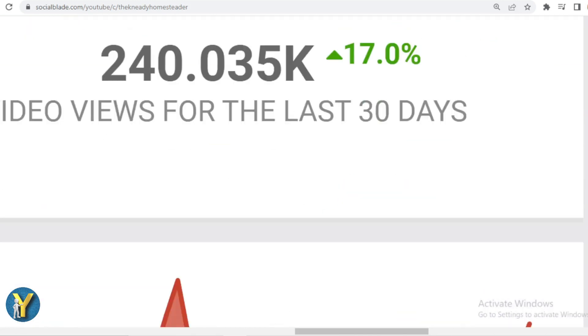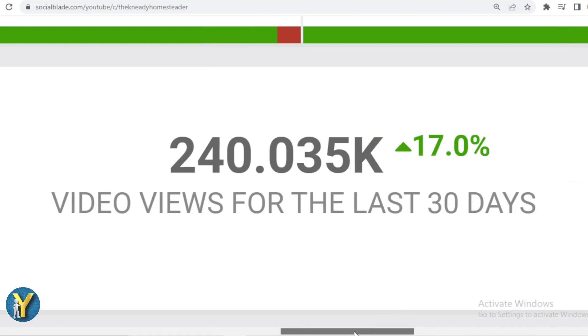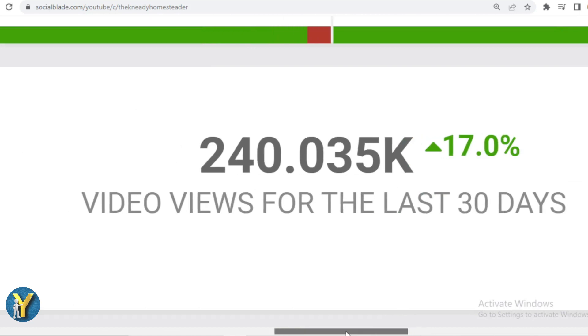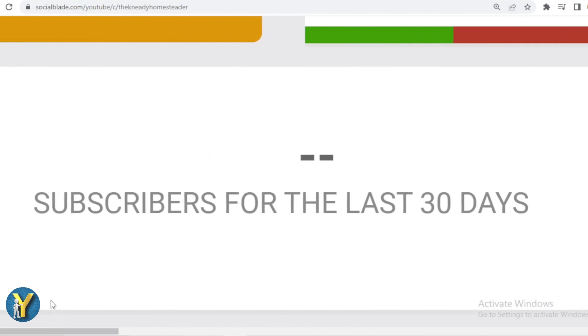We'll scroll down. In the last month, the Needy Homesteader got 240,035 views. We slide far to the left, and in the last one month there is no data on the addition of subscribers to the Needy Homesteader.